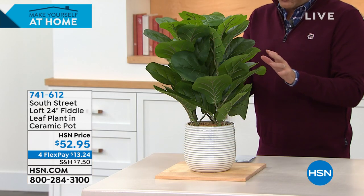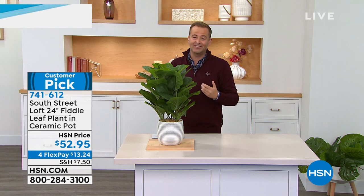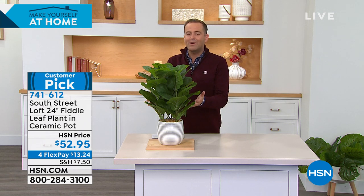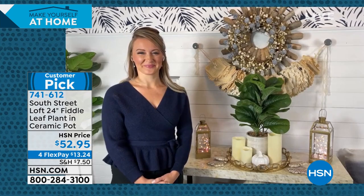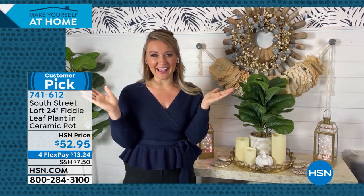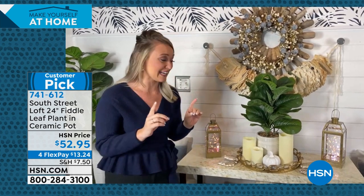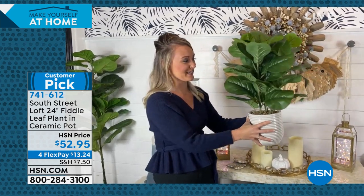We love this from South Street Loft — it's exclusive to HSN. It comes with a beautiful ceramic pot, and it's a 24-inch fiddle leaf plant. It could be in a bedroom, an entryway, or on a table — a fabulous way to add nature on the inside. To get the real-life looking ones are very expensive. We have a premium fiddle leaf for $52 and change with direct shipping. Our special guest Stephanie Ranz joins us. This is a showstopper with five-star reviews across the board.